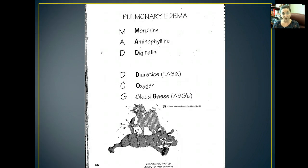Here's your mnemonic device for pulmonary edema — this is how we treat it. We give them morphine, aminophylline, digitalis, diuretics, oxygen, and we check their ABGs regularly.